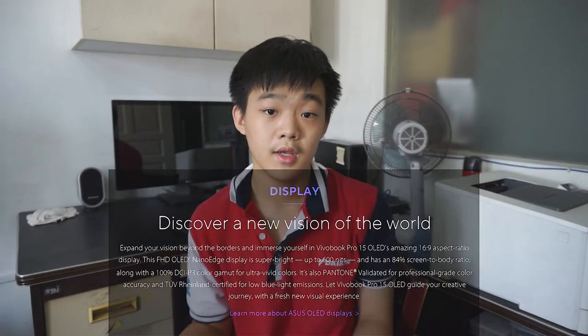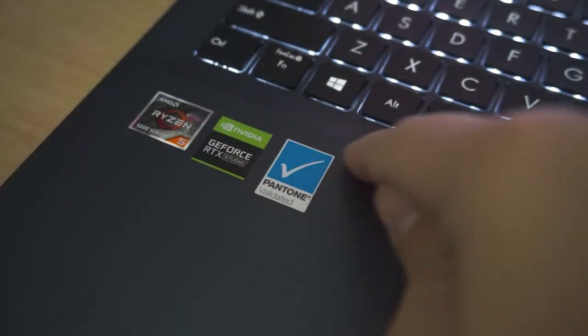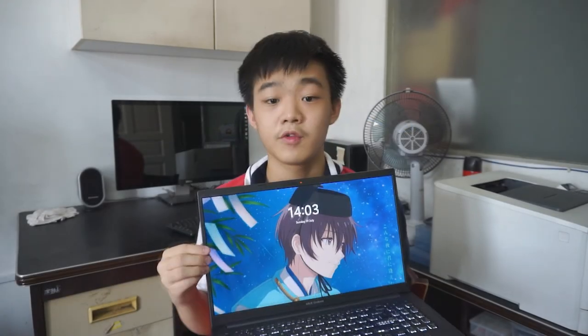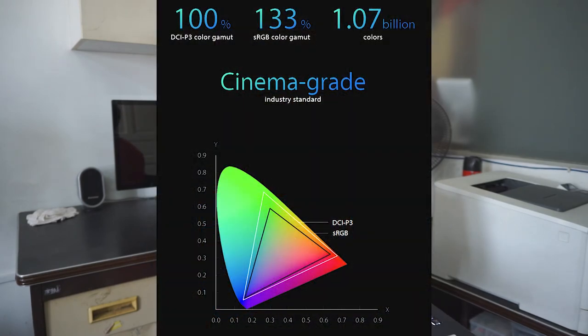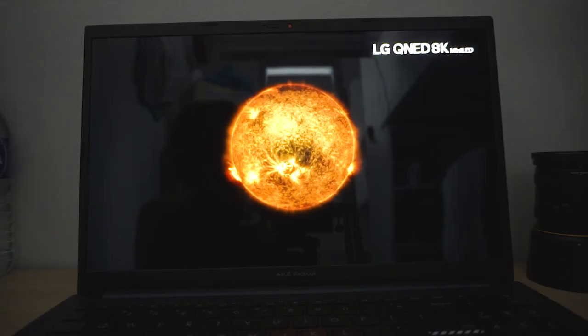Finally, to the main selling point of this laptop — the display. It features a 15.6-inch 1080p OLED panel made by Samsung, which inside a laptop that's not breaking the bank raises the question: is it too good to be true? In terms of colour accuracy, it is Pantone validated with over 100% sRGB, 100% DCI-P3, and 98% Adobe RGB coverage — one of the best displays you can get on a laptop for colour editing workflows. Even an untrained eye will notice how much brighter and more vibrant it looks compared to an IPS panel.